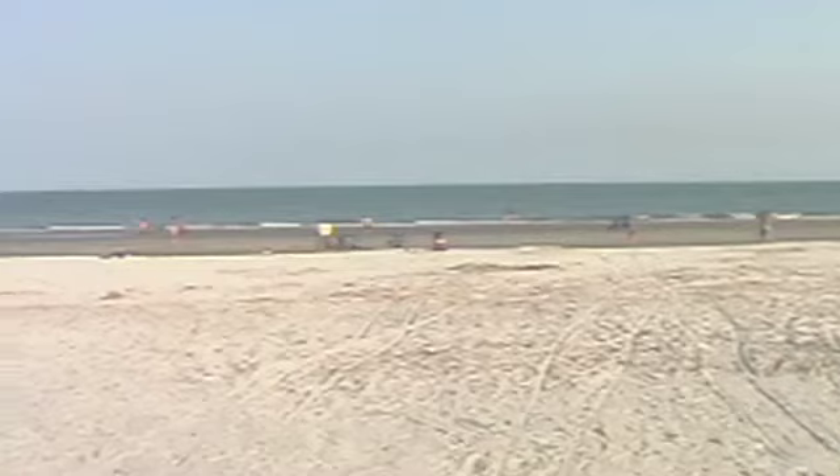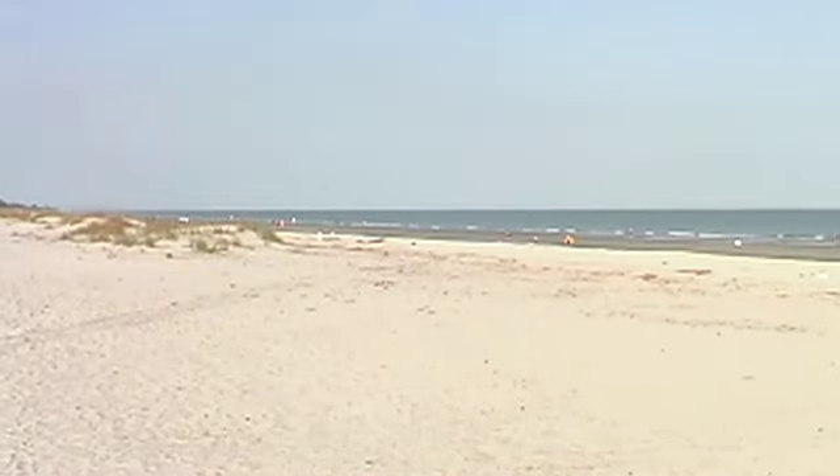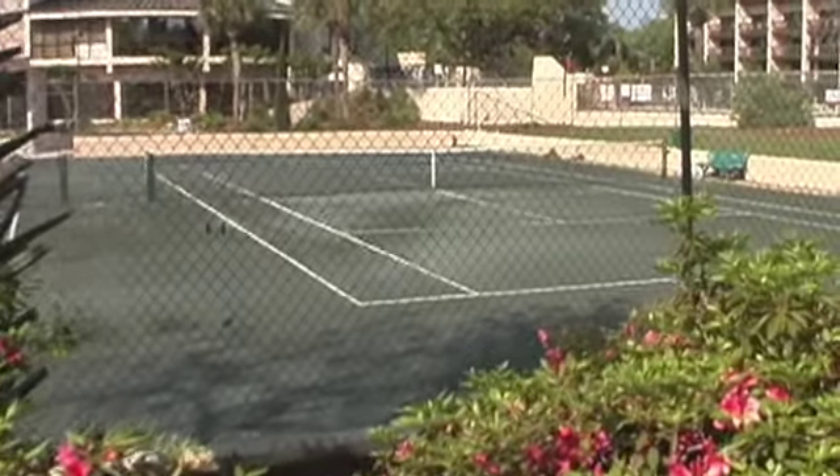When you're finished eating and playing with the family, go take a walk on your own beach. The beaches are wide and wonderful. The Island Club is the place to be.